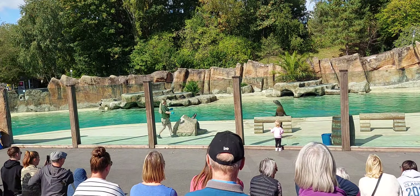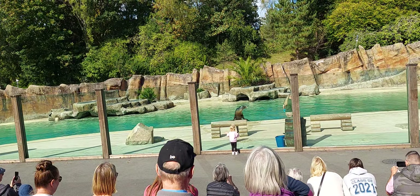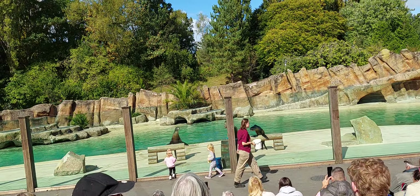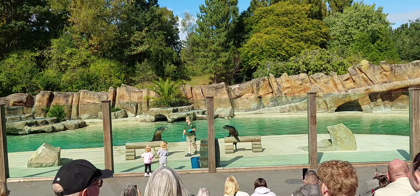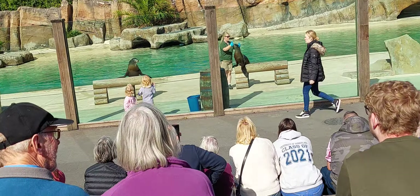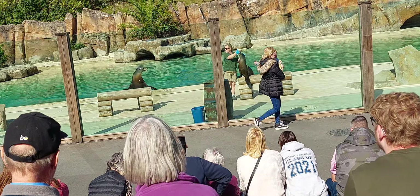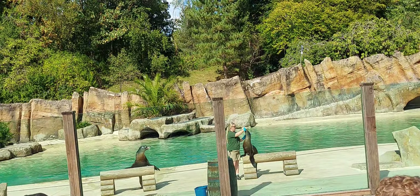Lo is on her stand at the moment and she's very vocal - you'll be able to hear her barking. Zanna is also making her way over to her stand. These are two of our California sea lions that you're going to get a closer look at today. The first thing we start with in our training demonstrations is talking through the differences between seals and sea lions - they're very similar marine animals and can often get confused.